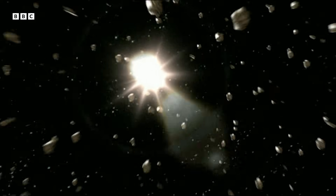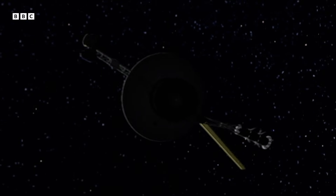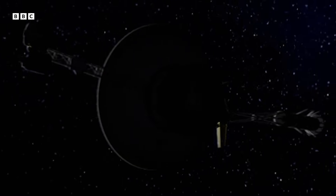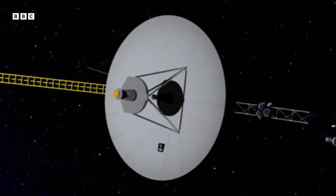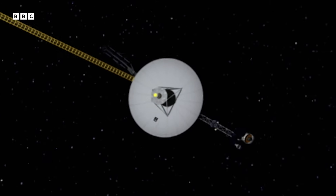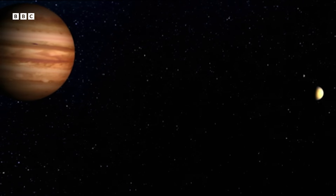There are over 150 other moons in the solar system, and by the late 1970s we were starting to explore them. The results were spectacular. The journey of discovery began with the Voyager probes. They were sent to explore the outer solar system, the gas giants like Jupiter and Saturn.